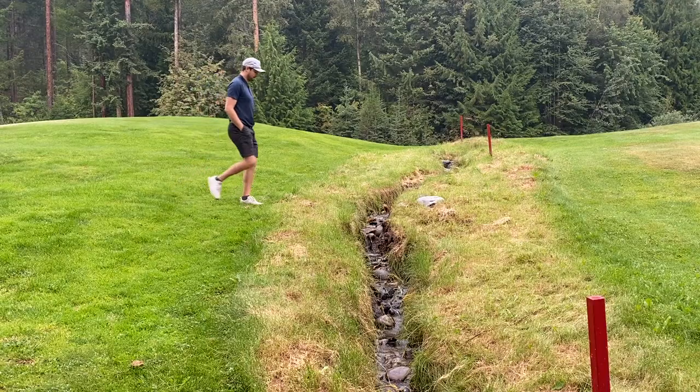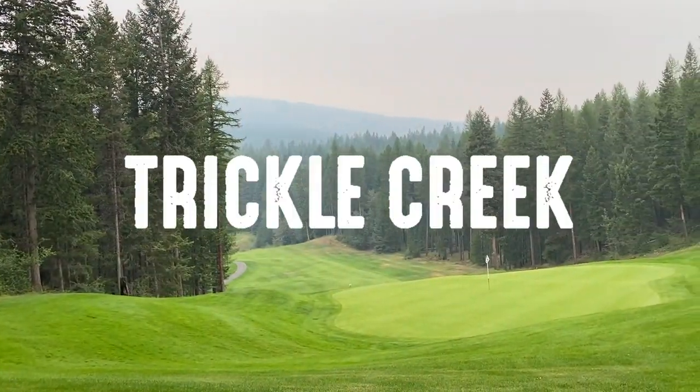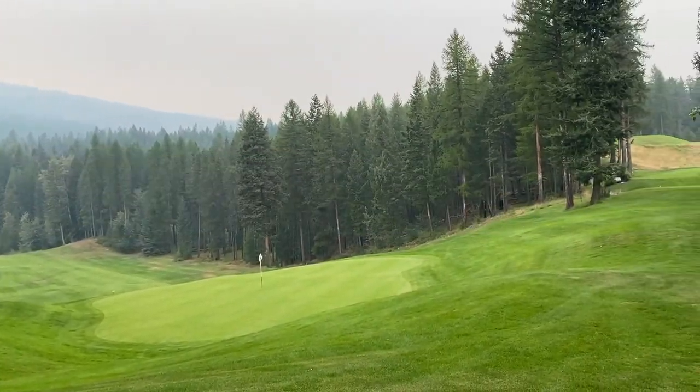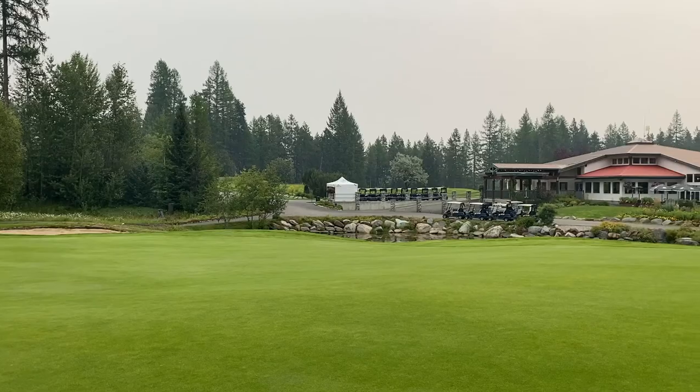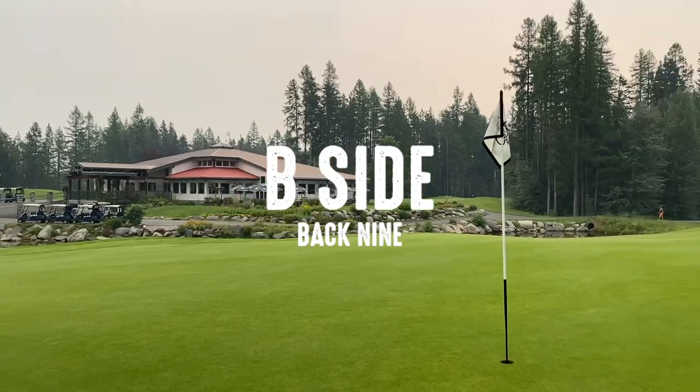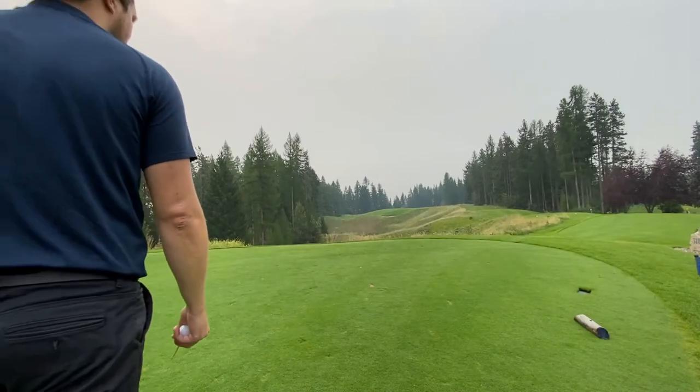How's it going guys, we got the back nine from Trickle Creek coming up and we got shot tracers — pretty cool. You guys wanted them, you needed them, you asked for them. No one actually asked for them but I put them in there anyway. I think it adds a little something extra, and we're gonna try to get the back nine started off pretty good here.